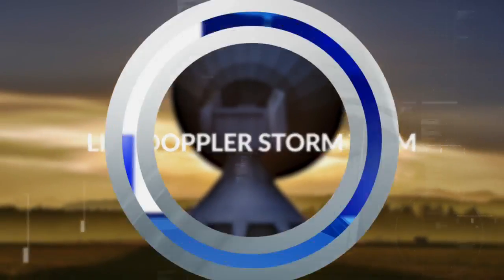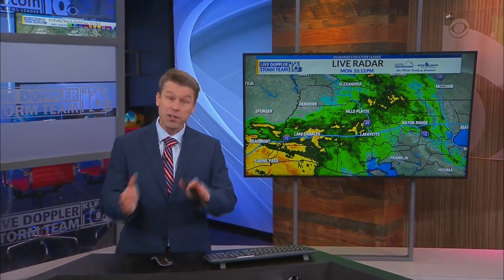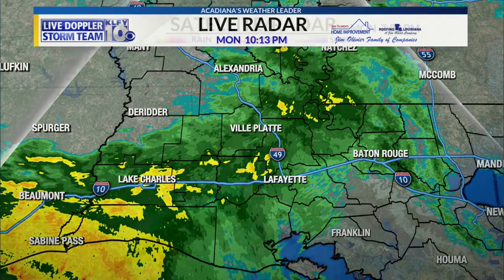Here's the live Doppler Storm Team with Chief Meteorologist Keith Morton. Some light to moderate rain is falling over areas of Acadiana, mostly the western parts. We can see that extending back into Texas as moisture from Nicholas makes its way off to the north and east.